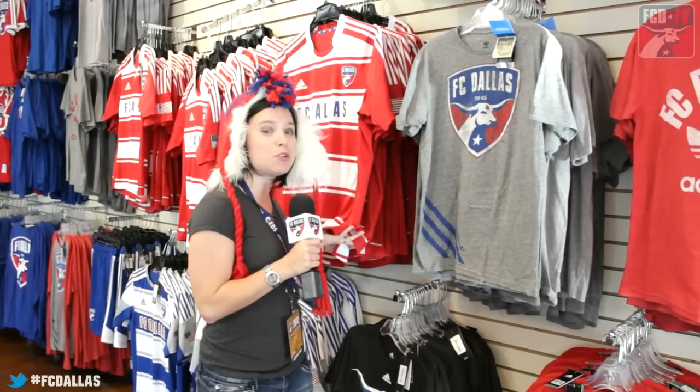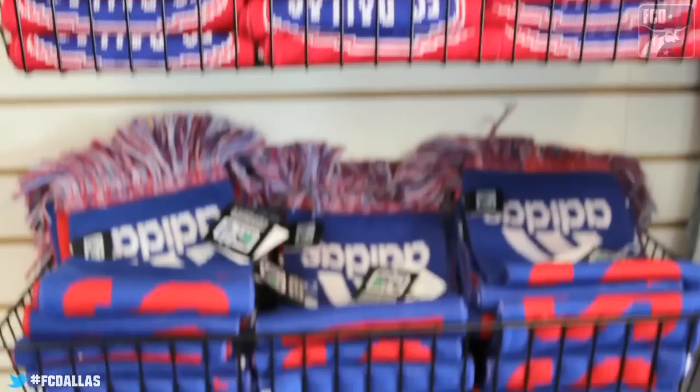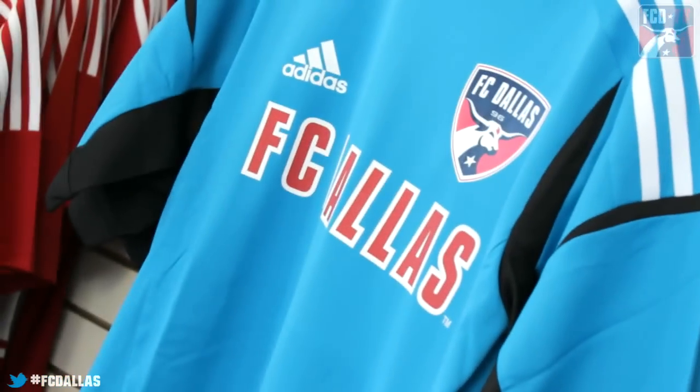Once you get into the FC Dallas team store, you can finally pick up your new 2012 team jersey and these really cool throwback t-shirts. And something really cool — for the first time ever in the FC Dallas team shop, keeper jerseys. Get yours today.